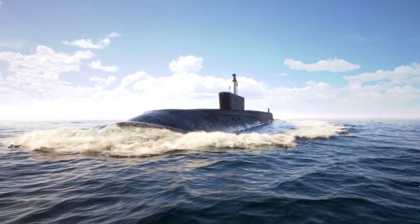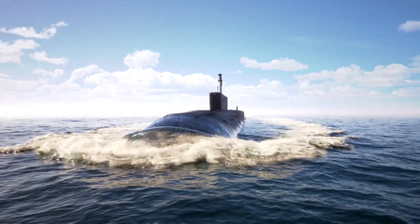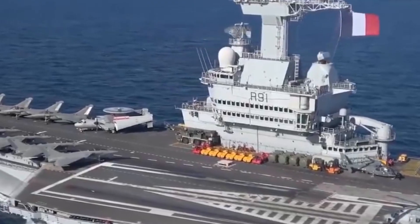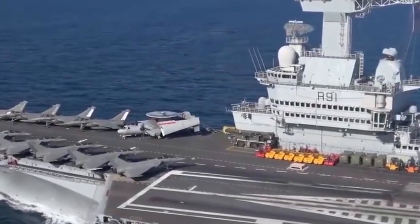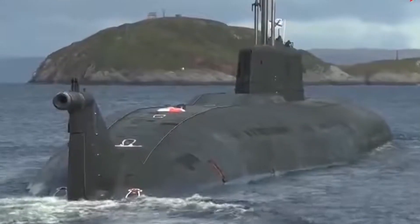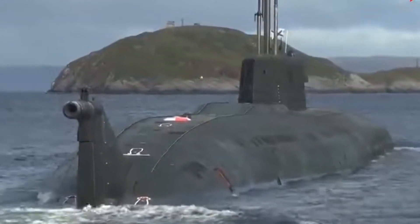Submarines are a crucial component of any nation's naval fleet nowadays. They serve as a nuclear deterrent and are employed in patrols and surveillance missions in territorial waters. The top submarines in the world are listed here, ranked by their lengths. Let's start now.